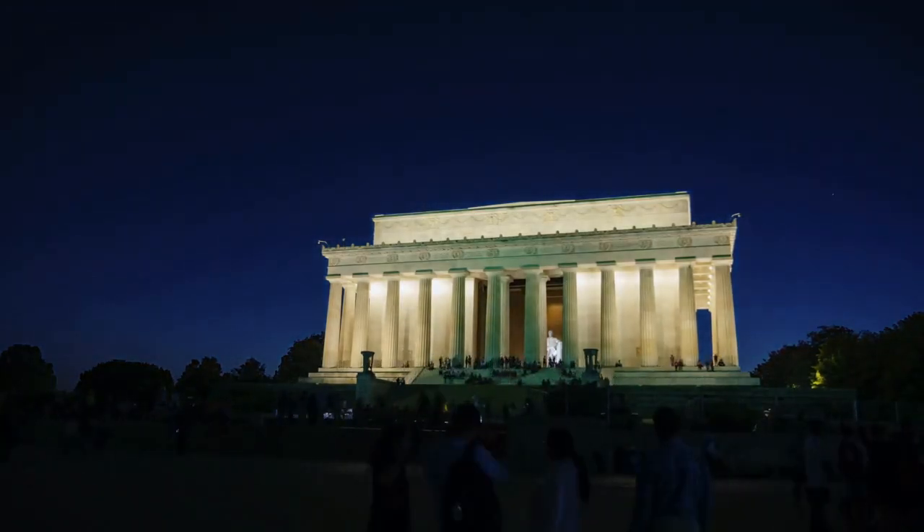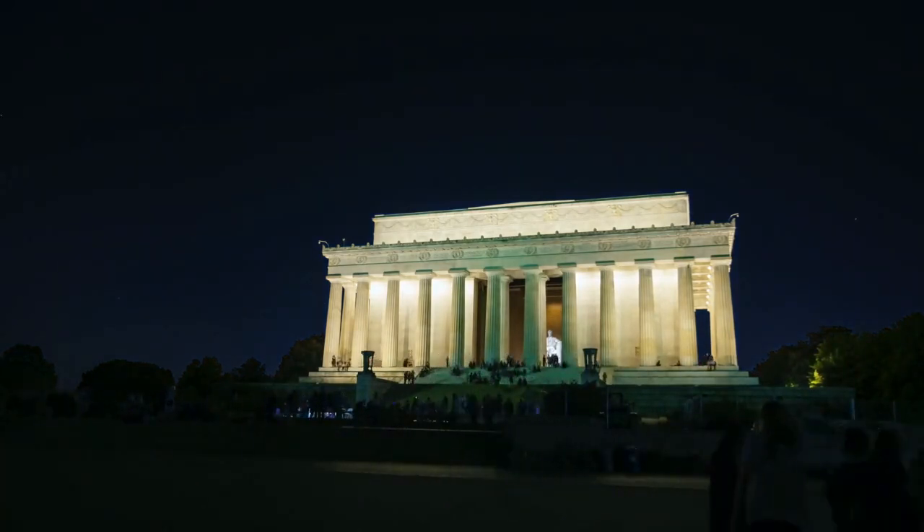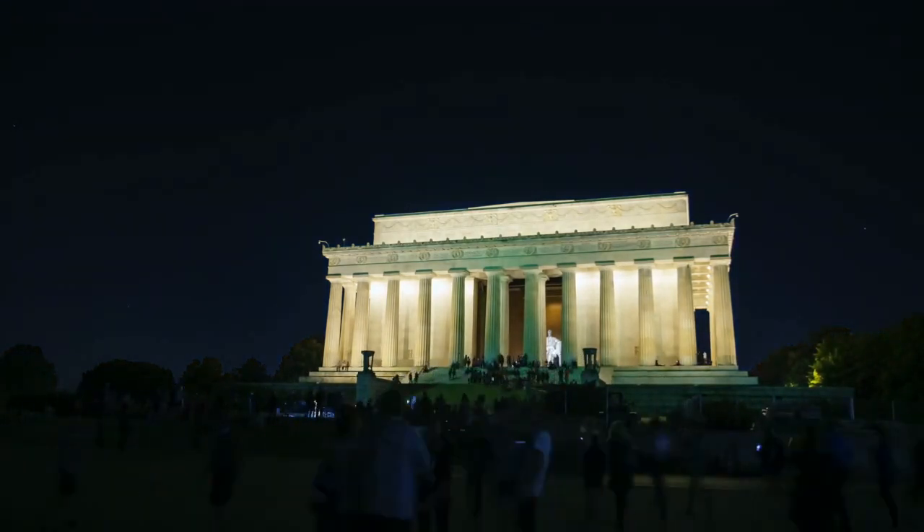As we continue to strive for a more just society, the Lincoln Memorial stands as a reminder of the values and principles that Abraham Lincoln fought for during his presidency.